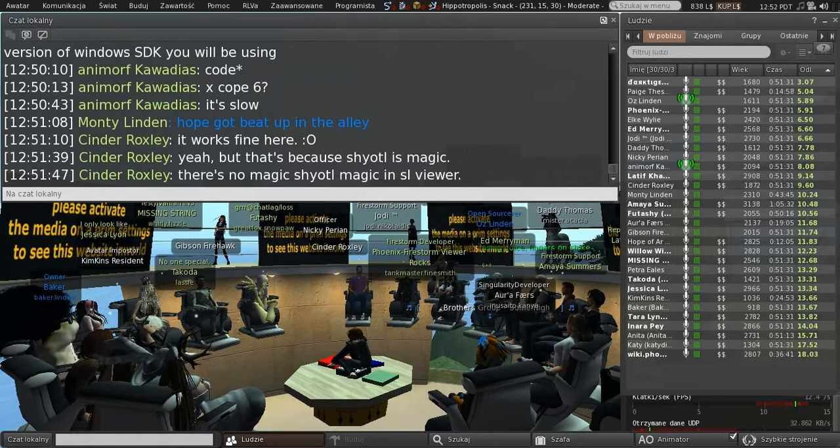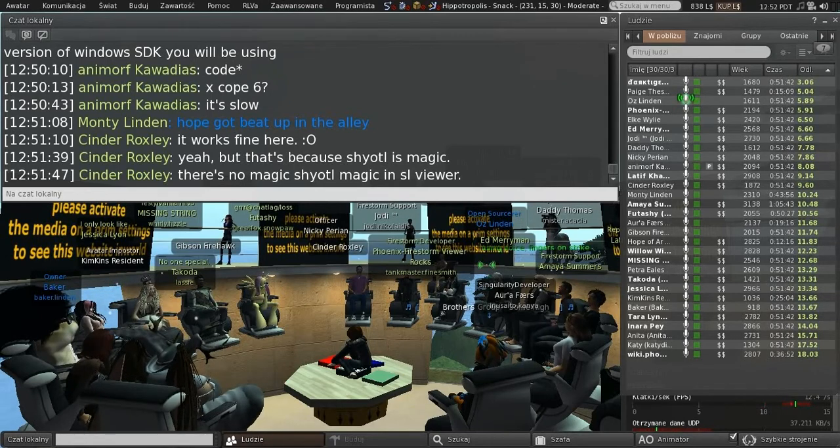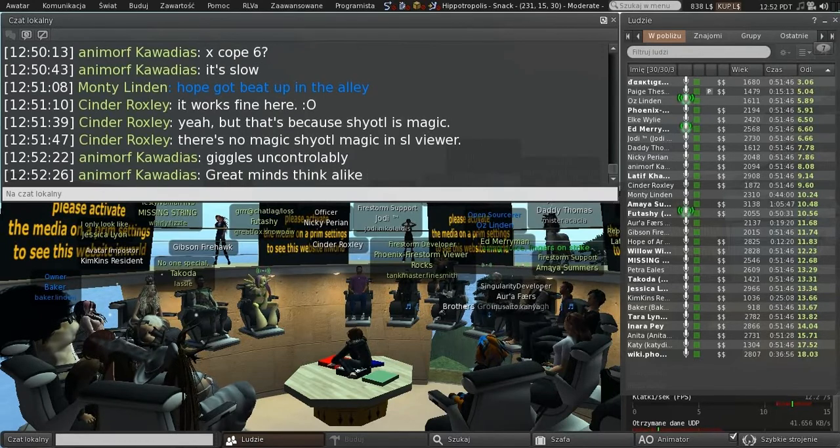Question: Any timeframe on how much longer the Tools Upgrade is going to take? My boss keeps asking me that too. I'm afraid I don't have any better answer for you than I've had for them — when it's ready.